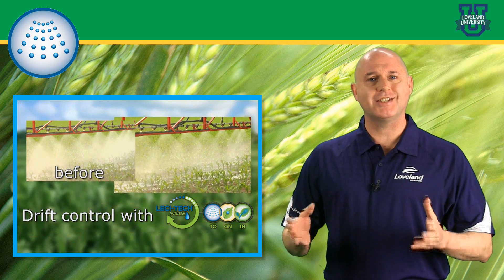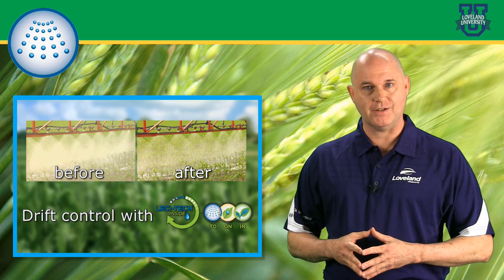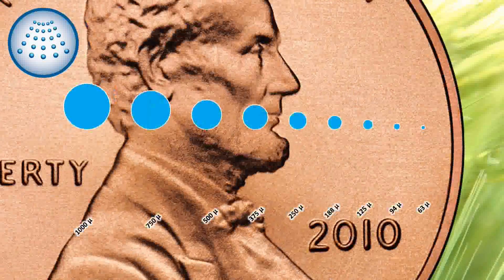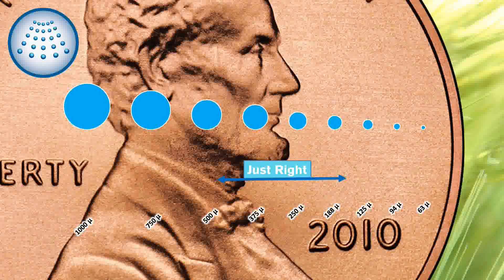Let's start by talking about getting your spray solution to the plant. To understand the importance of Lesatec's to-the-plant capability, we first need to understand droplet size. Here, we're looking at droplet sizes against the U.S. penny for scale comparison. The industry standard is 150 to 500 micron.